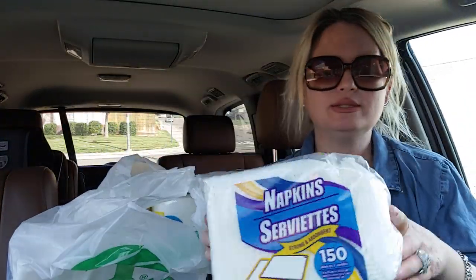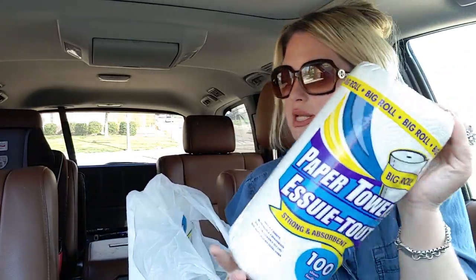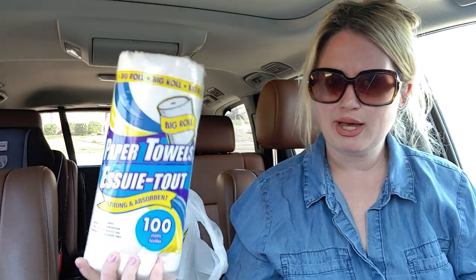I also picked up some napkins — 150 count — and some more napkins, 150 count. Then I picked up two rolls of paper towels because we're getting low. Paper towels are also starting to dwindle as people are buying them up. I have about two or three rolls at home already, so I didn't go too crazy on the paper towels today since I also bought the napkins.